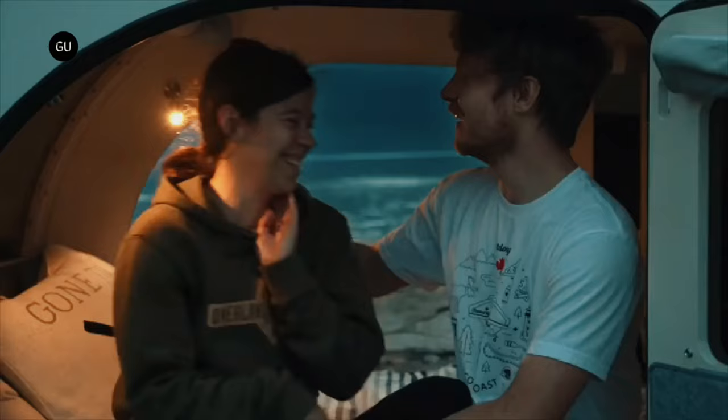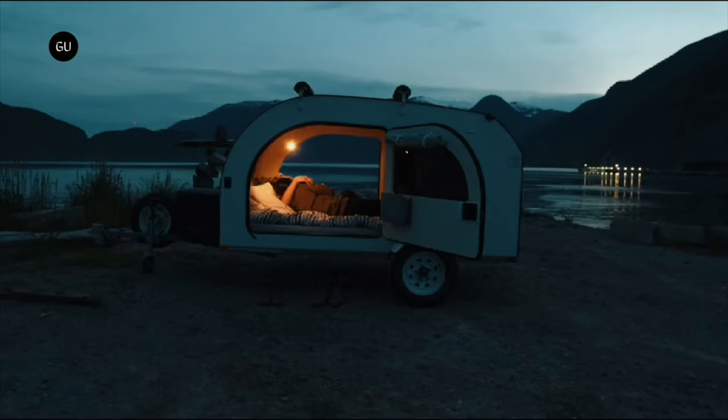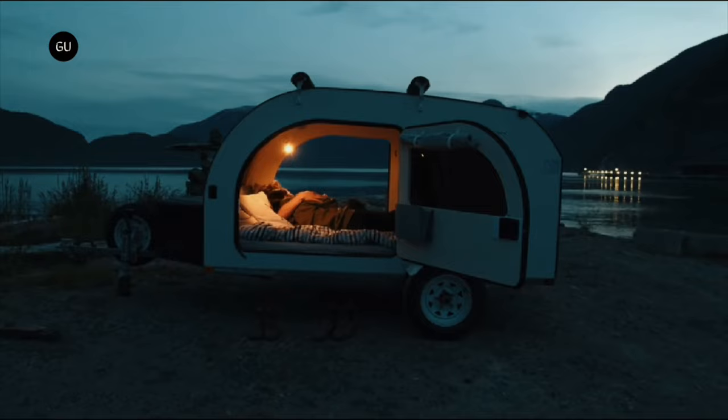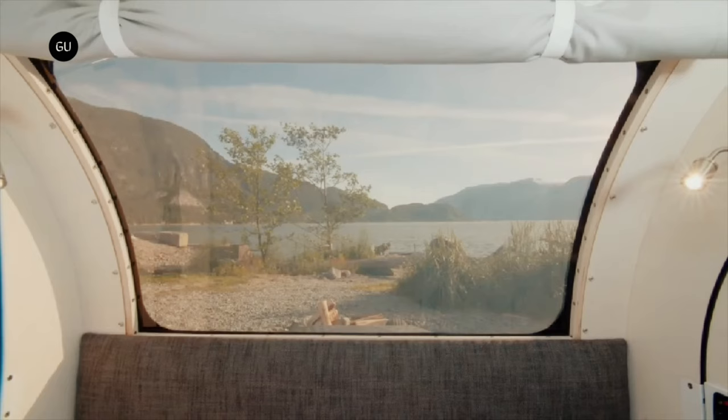The Droplet is made in Canada and offered in two flavors, depending on how much use you have in mind for it. The idea behind it is that weekend warriors might not want to invest in a large towable, which they would then have to store, maintain, and handle on the road the few times they do go out with it. So, why go big when you could go small and do away with most of these downsides?